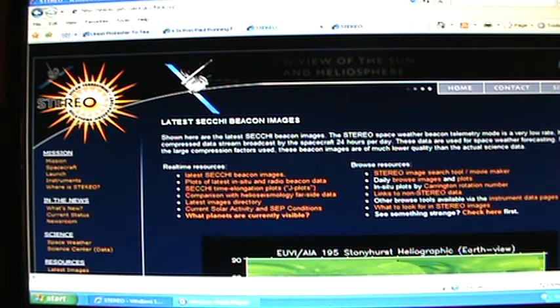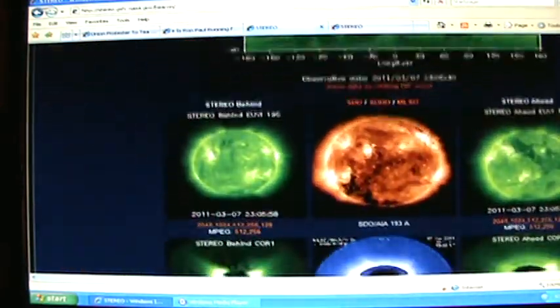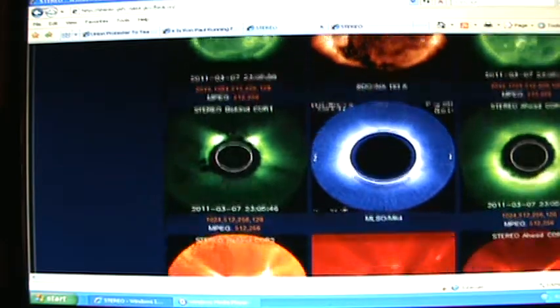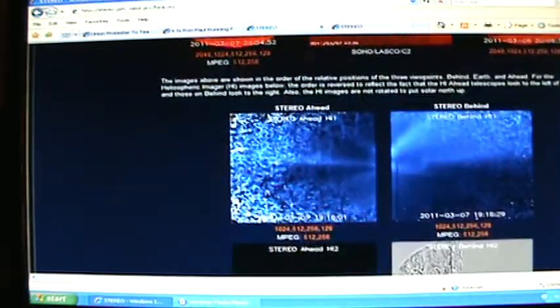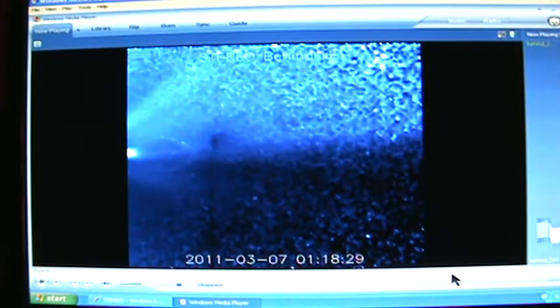Hey YouTubers, Dan Wurgy here. I haven't really seen very much of this, and all I've been hearing is that the NASA website has been down. So I went and checked out the STEREO behind image — this right here — and it pulls up and goes right to here. See how fast that went? Let's break that down a little bit.